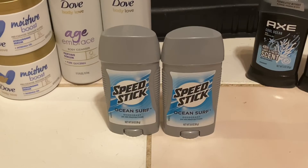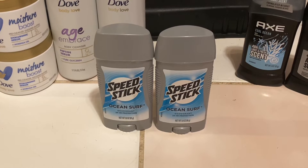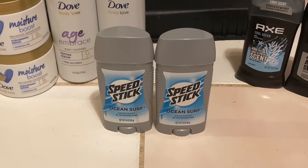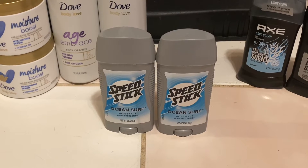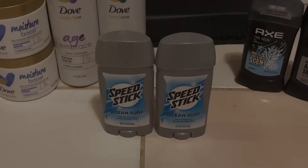The first deal that I did was for the Speed Stick deodorant. They are on sale this week for $6 and when you buy two of them you will receive a $3 extra buck back. So you're going to want to buy two of them, you're going to pay $6 out of pocket, and you'll get back a $3 extra buck making them $3 for two or just $1.50 each.